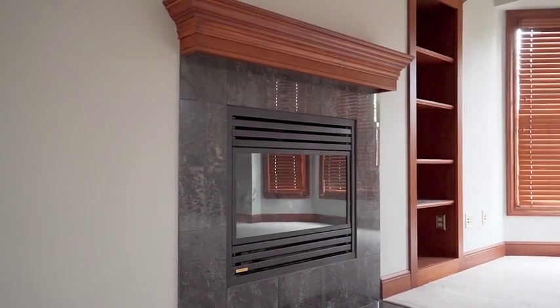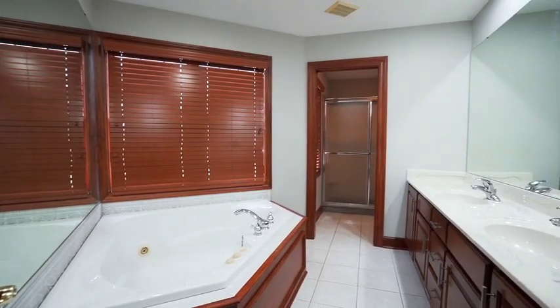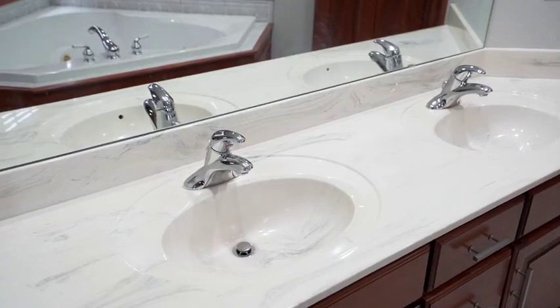This master bedroom features a gas fireplace, his and hers walk-in closets, a beautiful master bathroom with detailed tile work and amazing lighting.